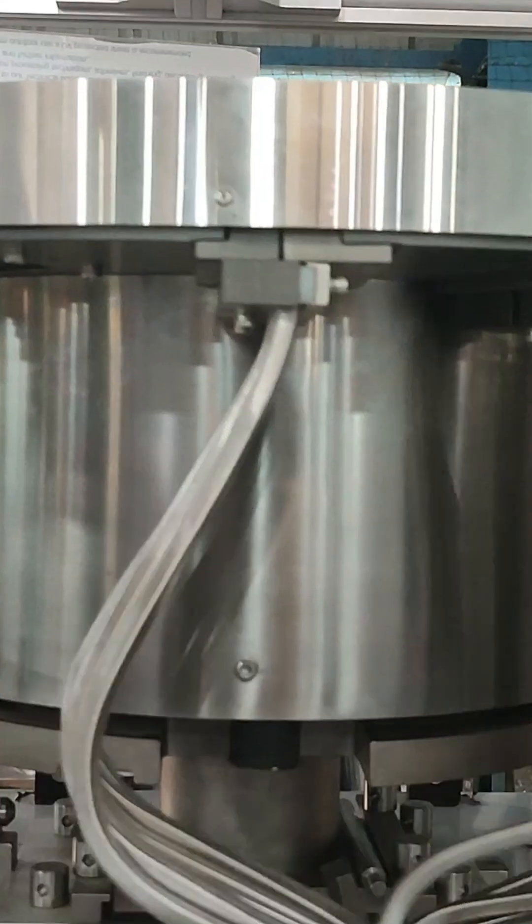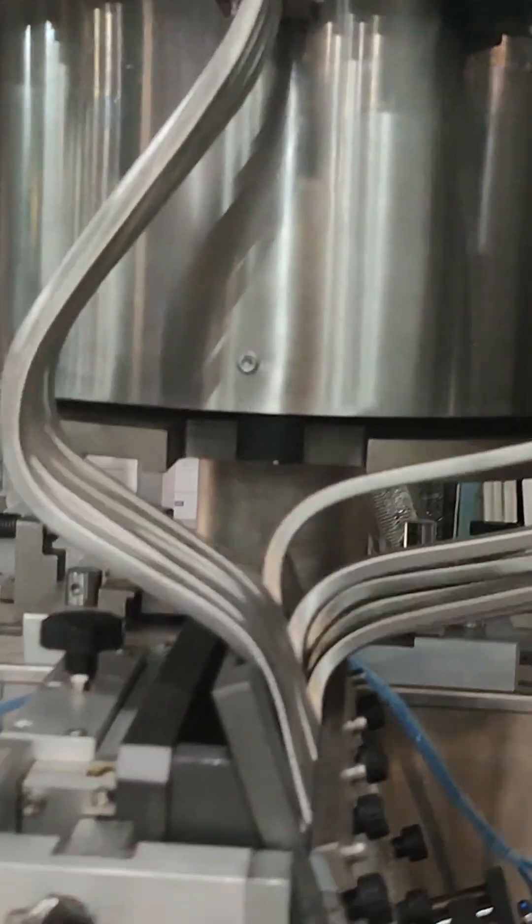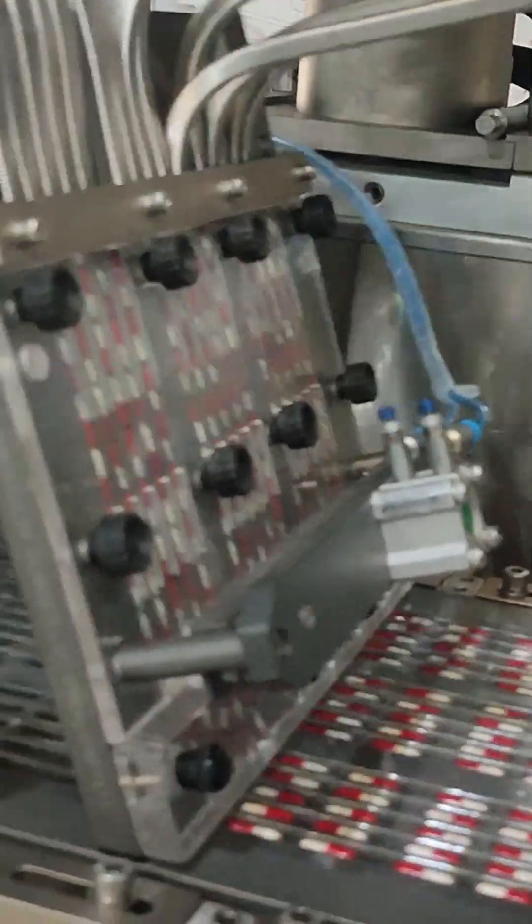The feeder uses vibration or rotation to line up the products, then gently drops them into the forming film below. Think of it like a super precise, high-speed gumball machine.